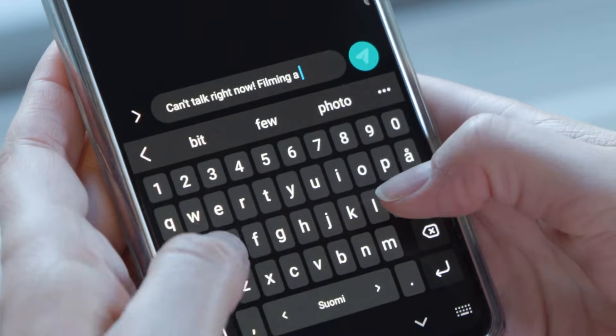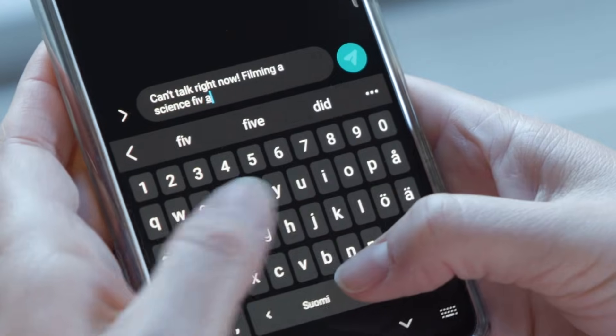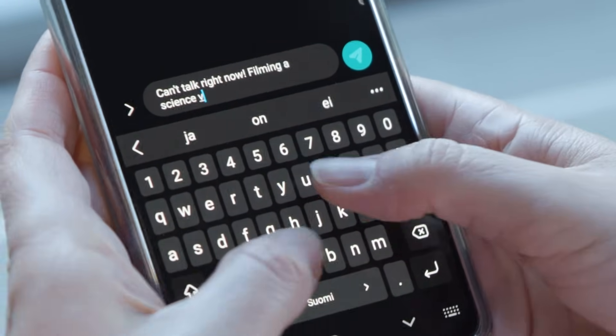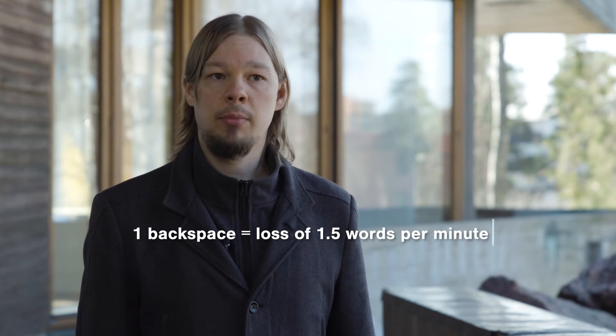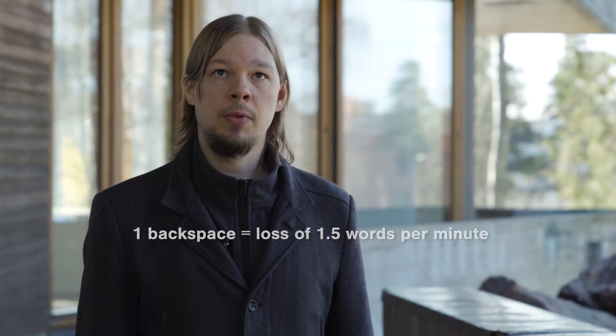Tip number three: fix errors as fast as you can. You want to avoid constantly checking the text area, but on the other hand, you want to find errors as soon as they occur so that you can fix them immediately. Whenever you backspace, you lose on average about 1.5 words every minute. That means if you have to backspace 10 times, you lose as much as 15 words typed in that minute. It's faster to do a single backspace in the middle of a word than having to do multiple backspaces after you've typed the word.